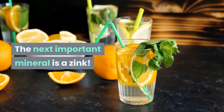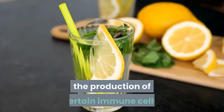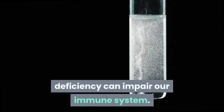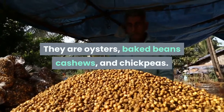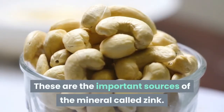The next important mineral is zinc. Zinc is an essential mineral involved in the production of certain immune cells. The National Institute of Health cautions that even very mild levels of zinc deficiency can impair our immune system. Top food sources of zinc include oysters, baked beans, cashews, and chickpeas.